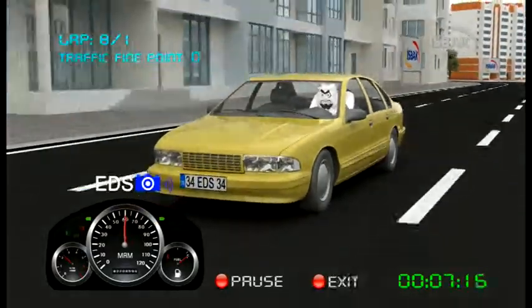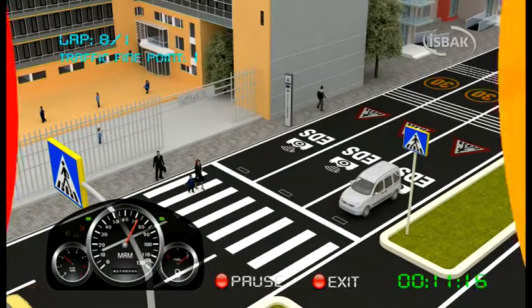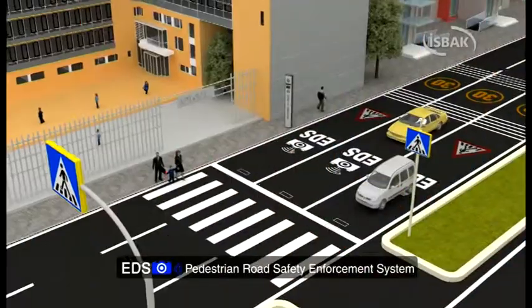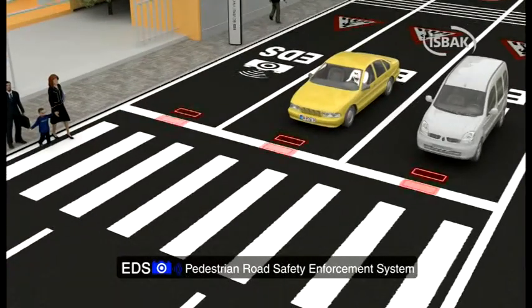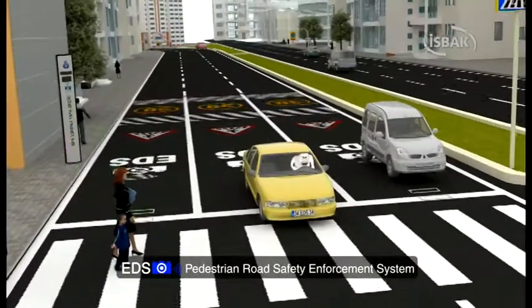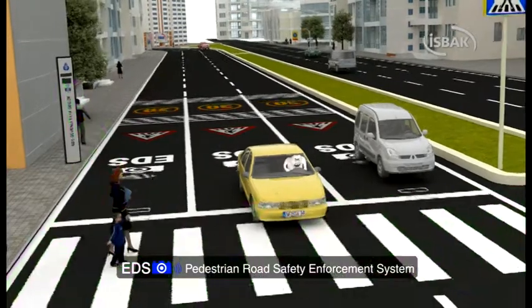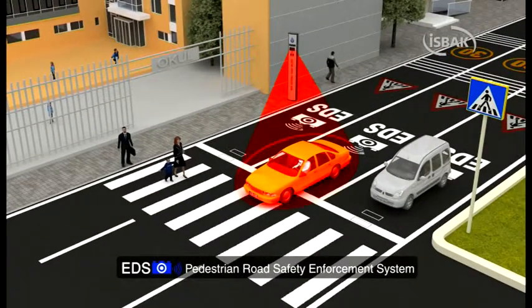Attention! There is a pedestrian road safety enforcement system on this pedestrian crossing. Sensors specially placed control the entire pedestrian crossing. If the vehicle entering the road does not give the pedestrian the right of way when the pedestrian starts walking, the system will automatically detect the violating vehicle and will capture an image of the violation.